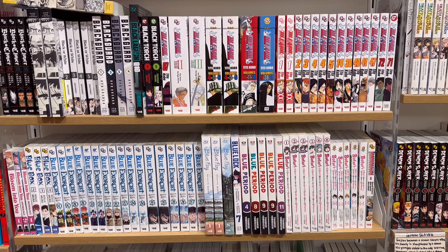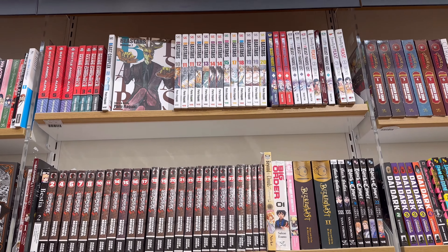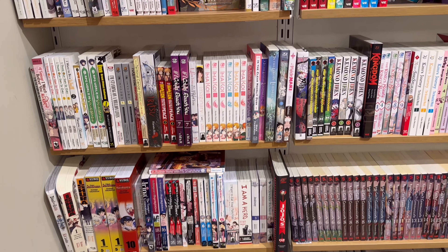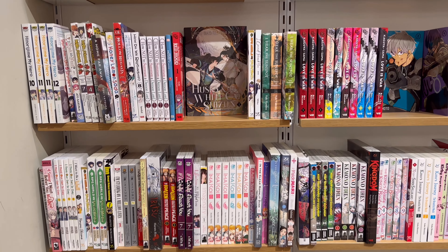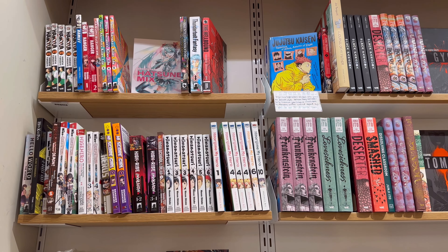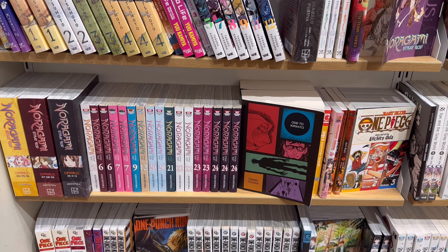Blue Flag as well. I was really surprised at how large the collection had gotten here. It was really nice to see — even though Waterstones does have manga at retail price — it was really nice to see the shelves stacked like this and see that the interest in this area is getting a lot bigger.